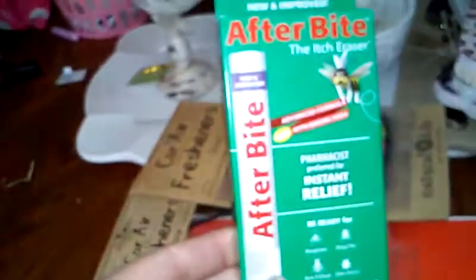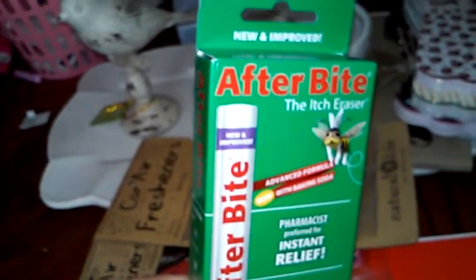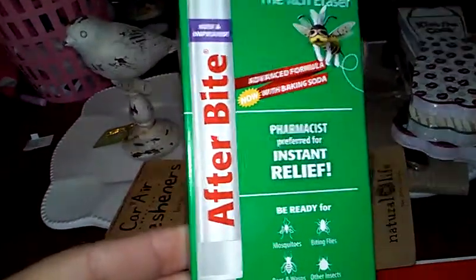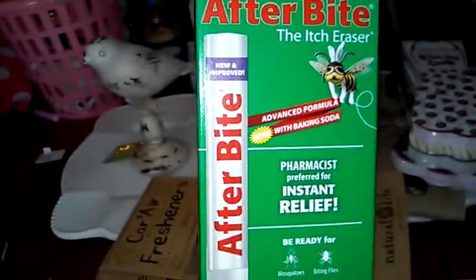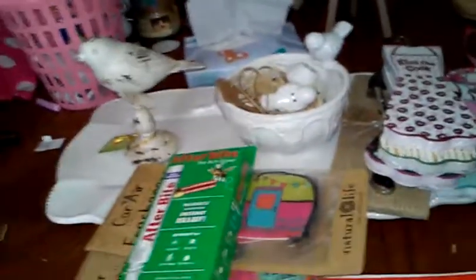I got this to put in their little first aid kit tote bag. This is Now improved After Bite, the itch eraser. We're going camping this weekend and I know these will come in handy if they work - pharmacist preferred for instant relief. Good for mosquitoes, biting flies, bees, wasps, and other insects. It's like a little pen. Hopefully it works - this was $3.99.